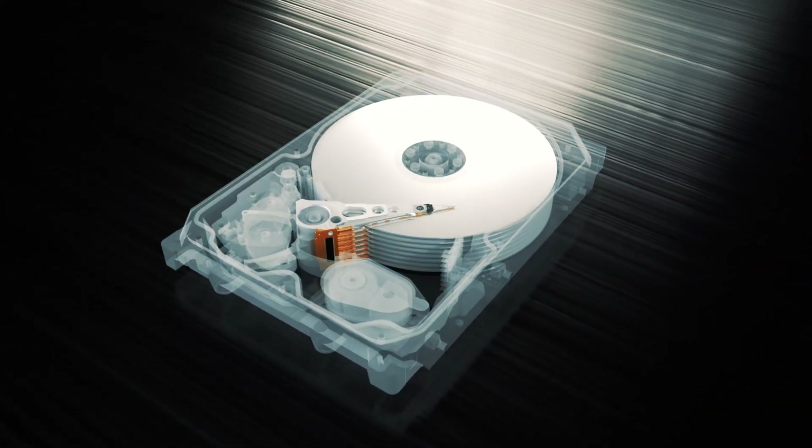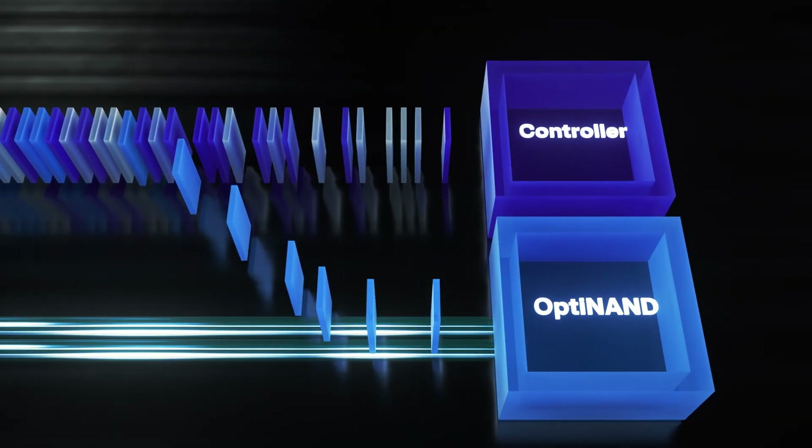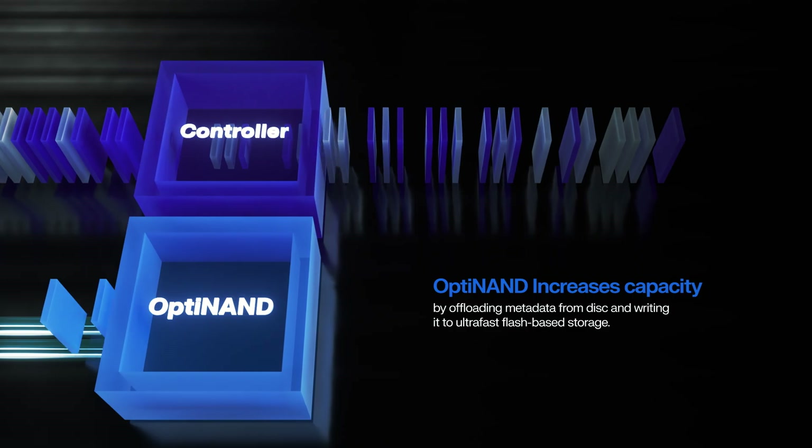OptiNAND, a groundbreaking approach to increasing capacity, uniquely incorporates onboard flash with traditional spinning disk media and enables features like Armor Cache and Ultra SMR.